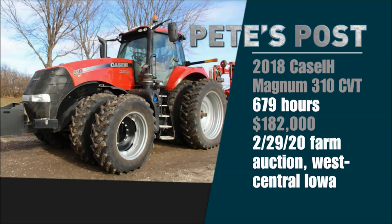That previous record was on a farm sale in west-central Iowa by our good friends at Sullivan Auctioneers — a 2018 model Magnum 310 CVT with the exact same number of hours, 679, that went for $182,000. So here we are one year later, a model three years older, and it sold for $25,000 more.